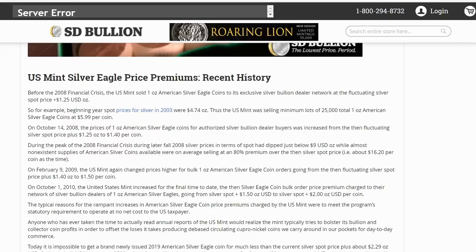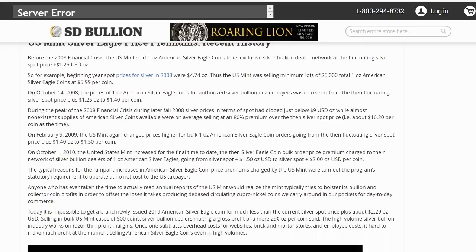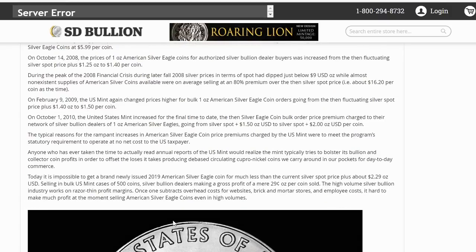On February 9, 2009, the U.S. Mint again charged higher prices for bulk one ounce American silver eagle coin orders, going from silver spot plus $1.40 to $1.50 per coin. On October 1, 2010, the mint increased for one final time to date — going from silver spot plus $1.50 to $2 per coin. The typical reasons for the rampant increase in American silver coin premiums charged by the U.S. Mint were to meet the program's statutory requirements to operate at no net cost to the U.S. taxpayer. It is essentially their production cost — the $2 per coin — so they don't have to charge the taxpayer.